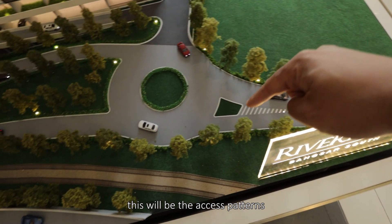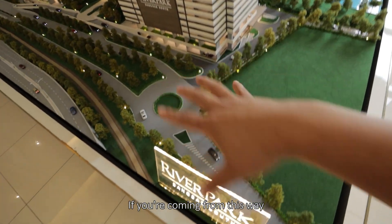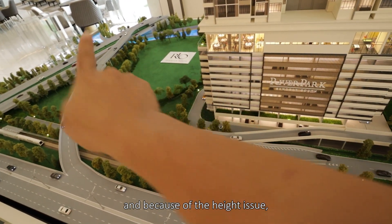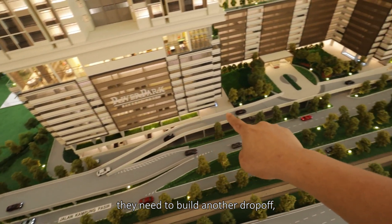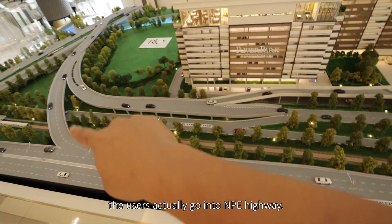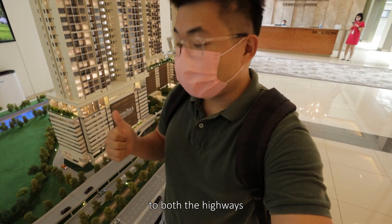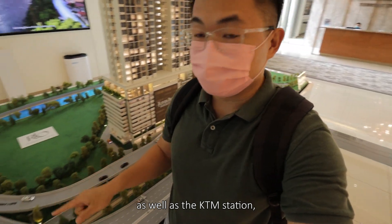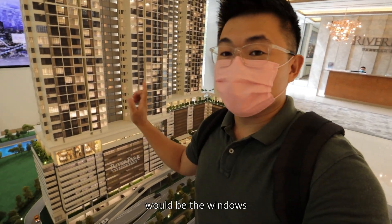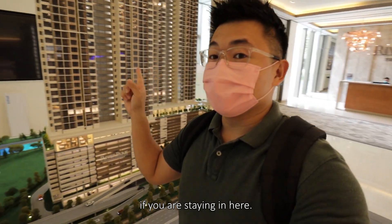Coming in from the road, this will be the access pattern into the site. If you're coming from one way, another way will be directly from NPE Highway. Because of the height issue, they need to build another drop-off. You can see there's a direct drop-off before users actually go into NPE Highway. Something to point out: it's so close to both highways as well as the KTM station, making it very hard to avoid the noise. Something to anticipate would be the window treatments of your unit, because all these are still facing them — that will make the difference if you are staying here.